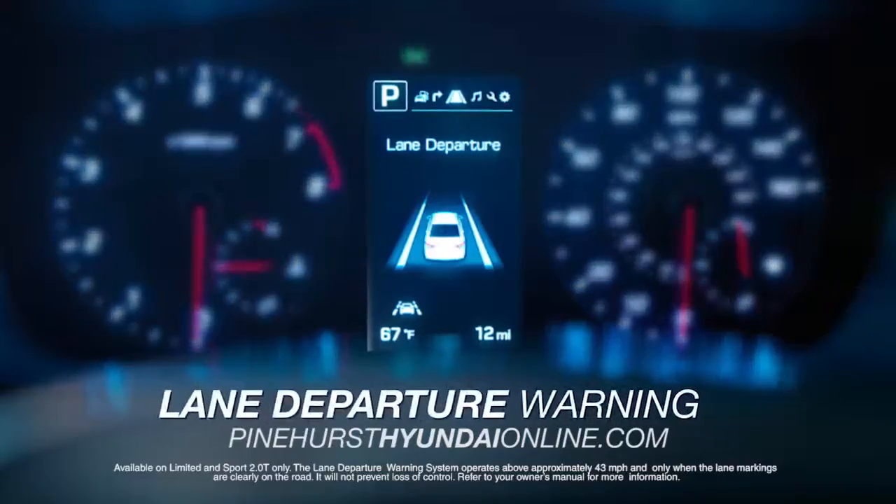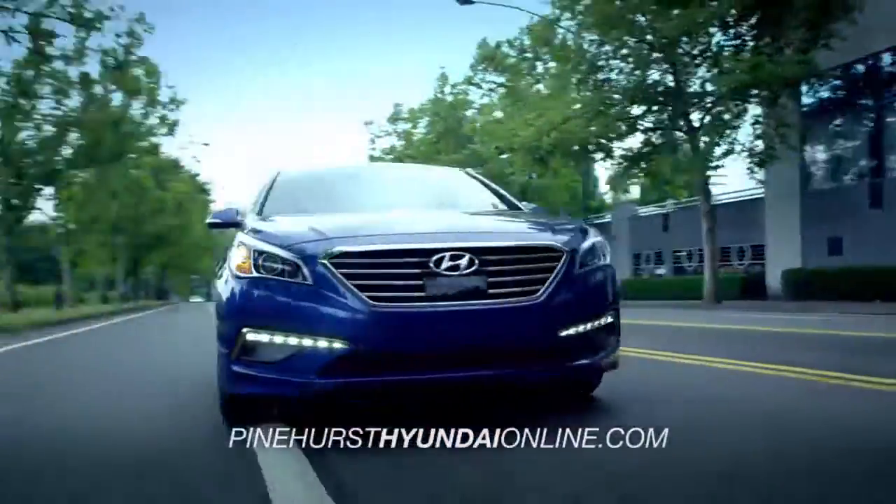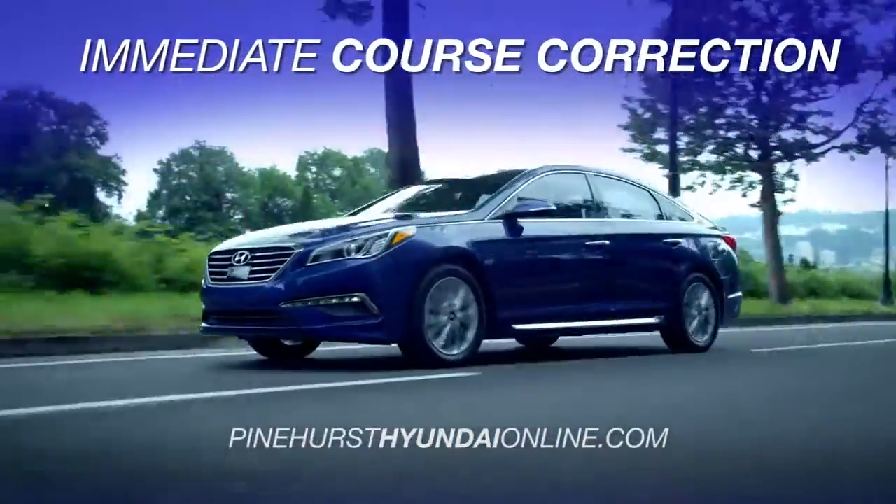There's even a lane departure warning. This system alerts you if you begin drifting out of your lane, allowing for immediate course correction.